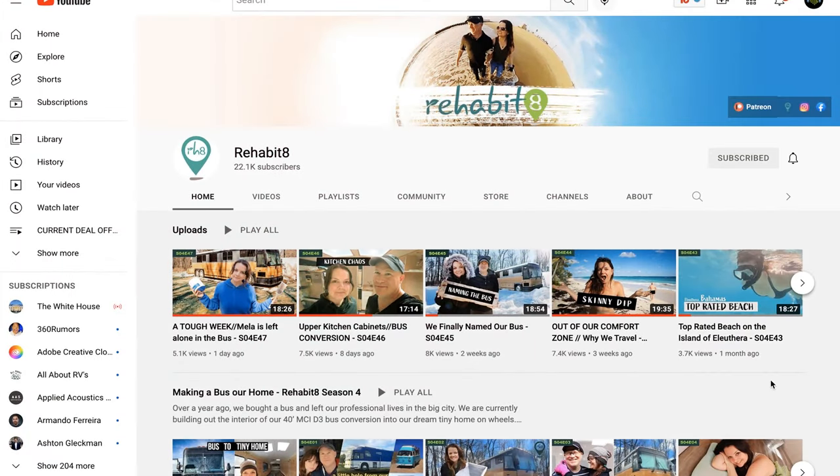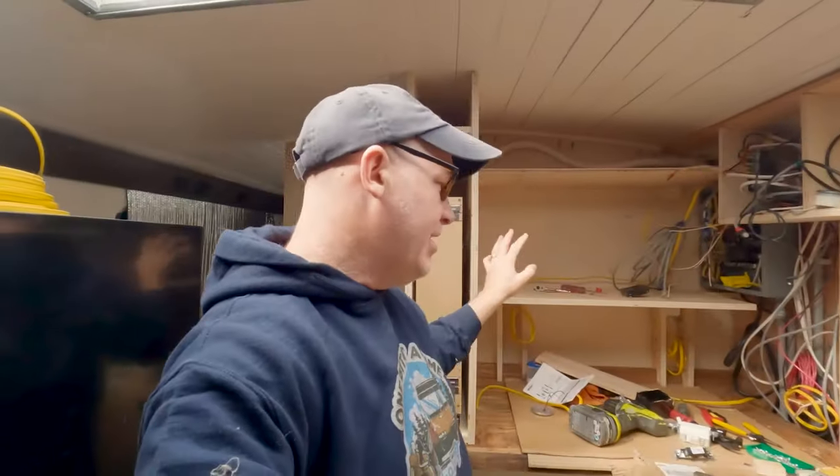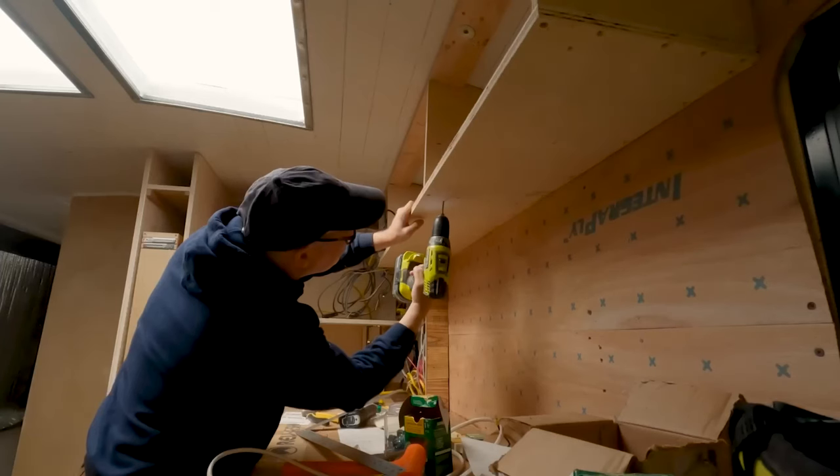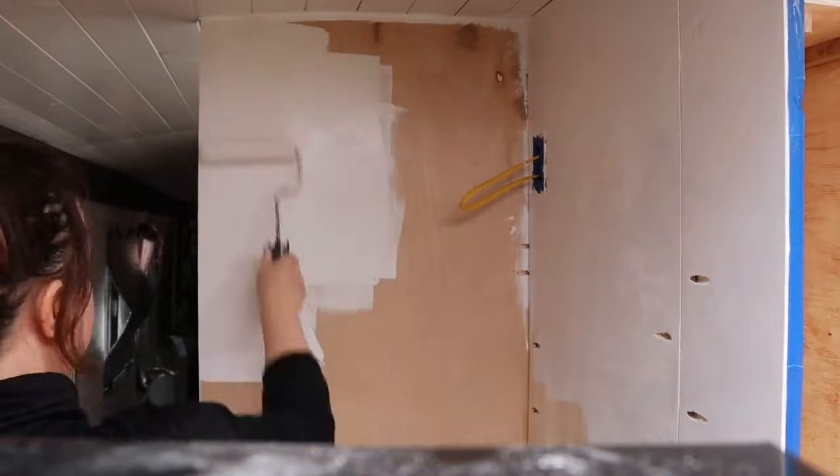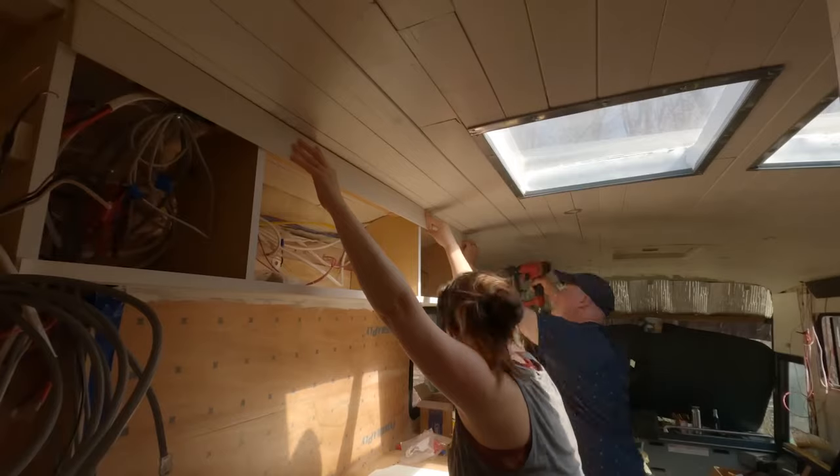This week I'm doing the same old shameless plug: my wife and I are converting a 40-foot bus into our new home. Plugging away, making progress on the kitchen — it's really starting to come together. I'll include a link to our latest Rehabitate video below.